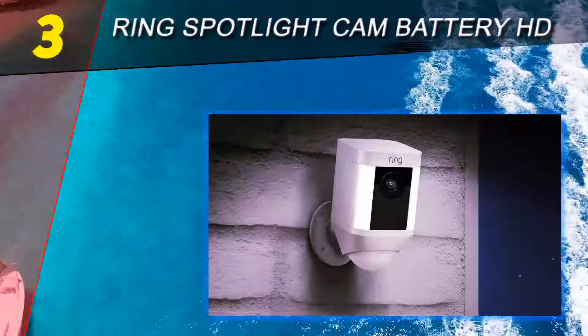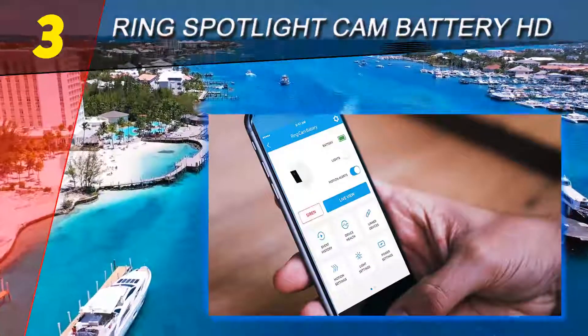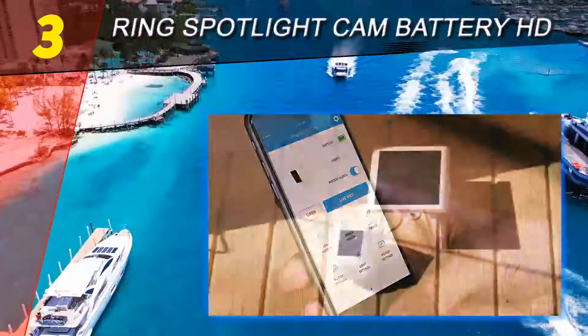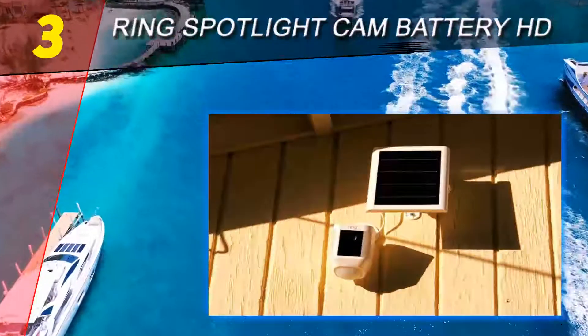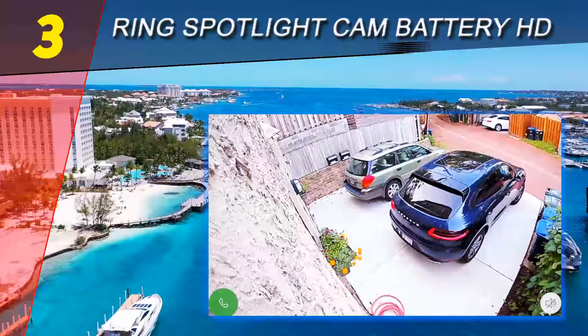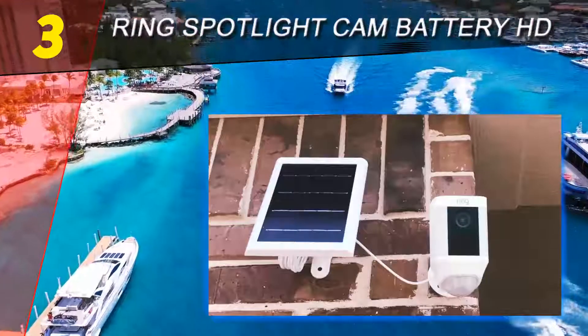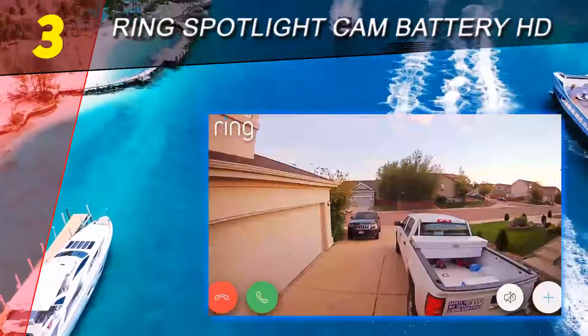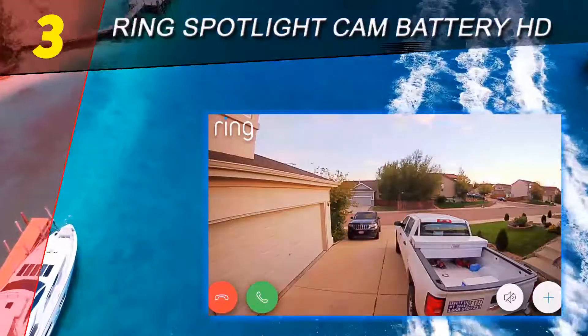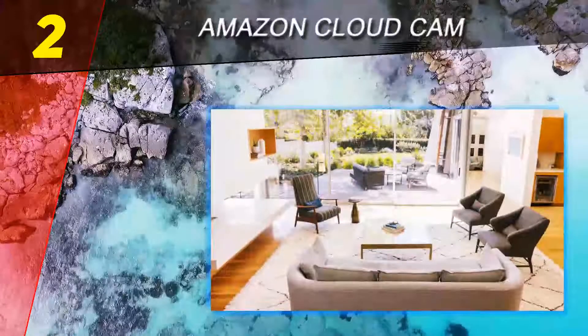On paper, the Ring Spotlight Cam certainly appears to offer greater intruder detection and protection than its video doorbell, but it's also up against stiff competition. At the budget end of the market, a barrage of cheaper cameras compete on price, while smart home stalwarts like the Nest Cam Outdoor and Arlo Pro 2 are more serious contenders. Next up, let's move into our number two pick: the Amazon Cloud Cam.